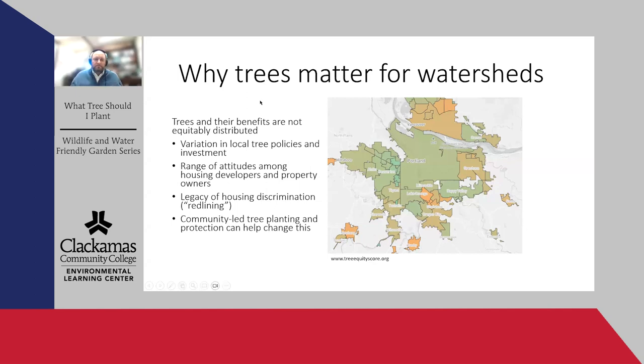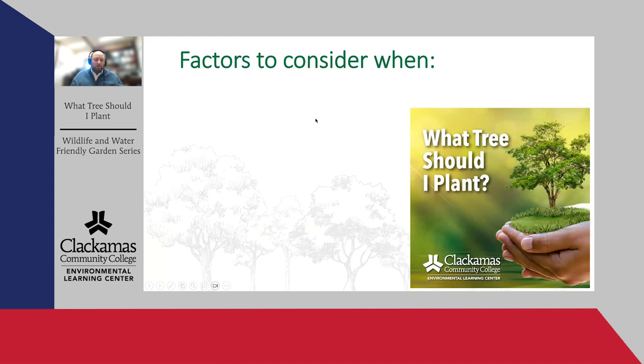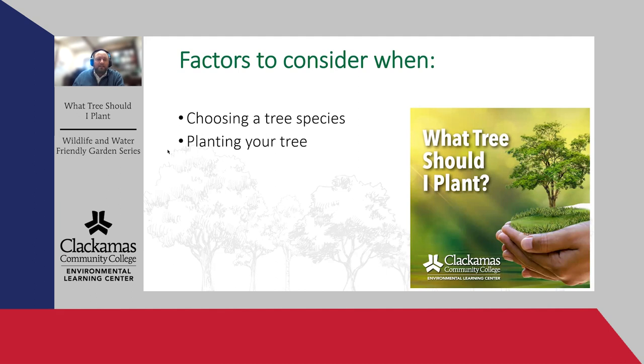Thanks, Eric. That dovetails perfectly into my presentation. I'm going to talk today about picking the right tree for your landscape. The outline of what I'll cover is: choosing a tree species that's right for your space and objectives, some tips on planting your tree and getting it off to a good start for a long healthy lifespan, and caring for young trees — especially given the weather events we've been seeing lately. Choosing the tree species is really the bulk of it.